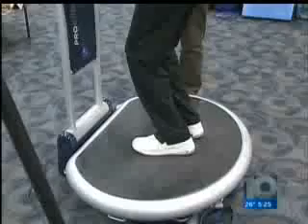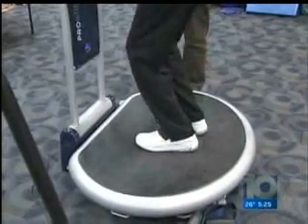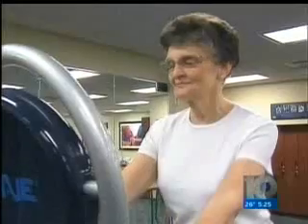With a prescription from Kathy's doctor, physical therapist Sari Ann Davidson started her on a new treatment at the McConnell Spine Sport and Joint Center: vibration therapy.